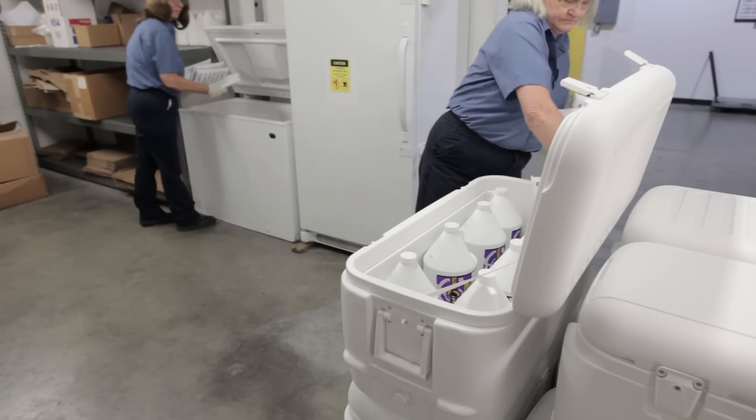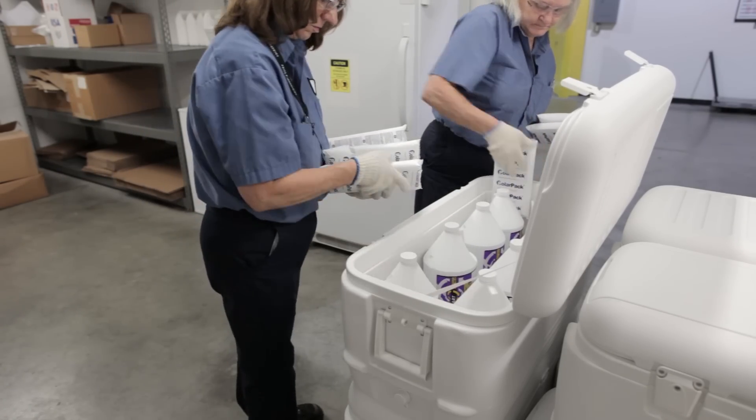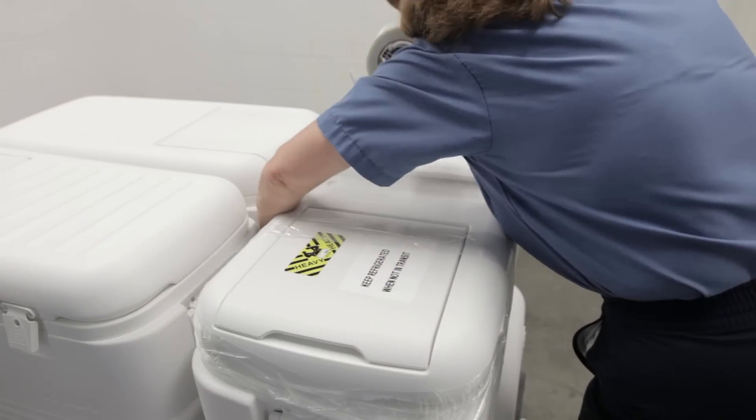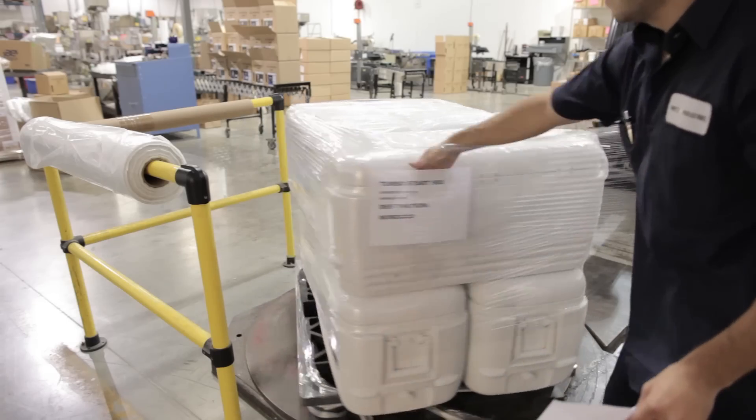When an order is placed, the refrigerated product is packed in an insulated container with cold gel packs. Each order is expedited to ensure the freshest possible product.